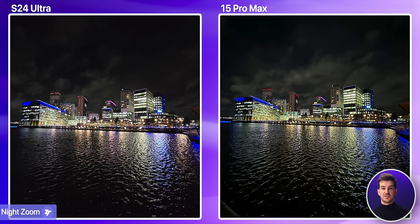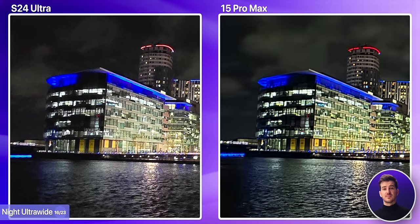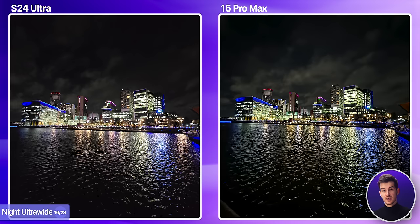What about the ultrawide module at night? Honestly, I'm not really a fan of either of them here. The S24 Ultra is very noisy, the iPhone doesn't seem to show any noise at all, but it is also very soft with a lot of the detail being lost. If I had to pick one, I would pick the Samsung as it is more detailed, but none of them are great here.